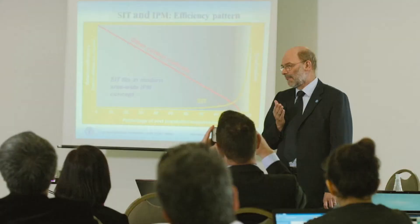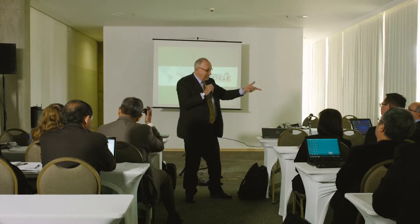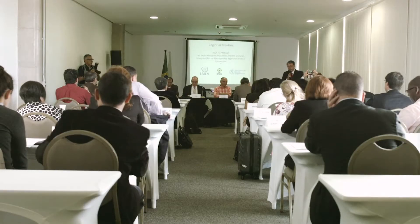A group of scientists from around the world gathered in Brazil recently to examine SIT's effectiveness. They have concluded that SIT is an efficient, safe and environmentally friendly technique to control pests and fight diseases such as Zika.